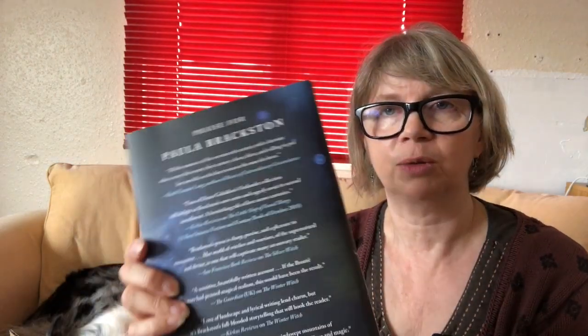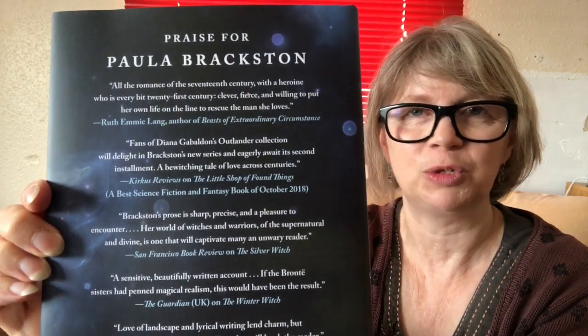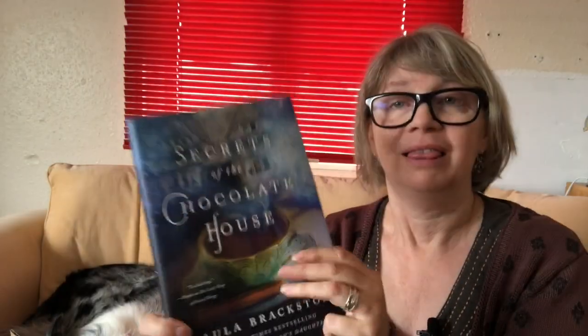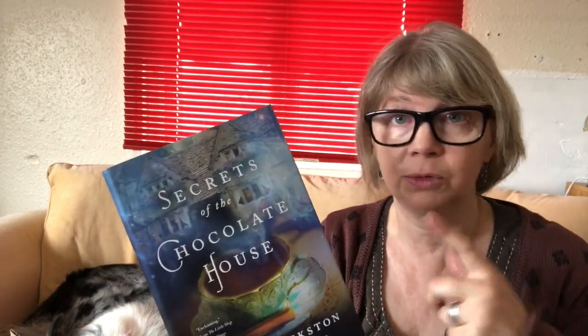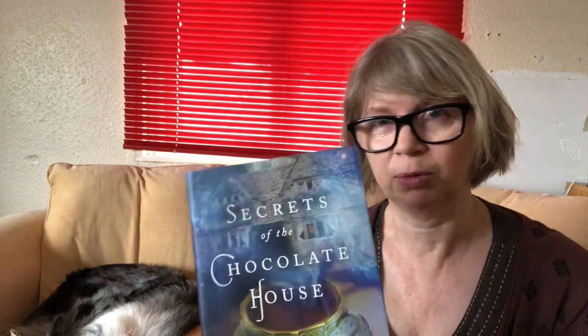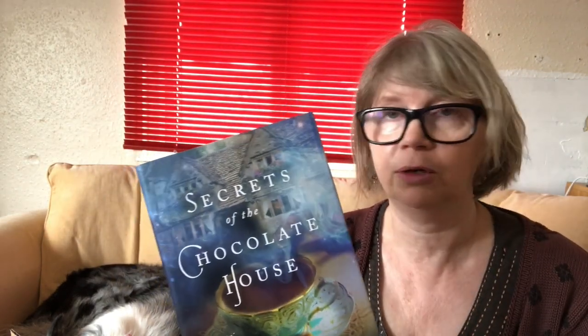We've got some nice quotes on the back which I am too shy to read out to you. This is out on the 22nd of October. It'll be out in audio, hardback, large print, e-book — everything. Every possible format; there's no escaping it from the 22nd of October. The next video I do — this is a little sneaky extra because we got the boxes and I wanted to share it with you — I will be doing a giveaway. So watch out for those, and maybe press the little bell notification underneath because you don't want to miss the video where we do the giveaways.